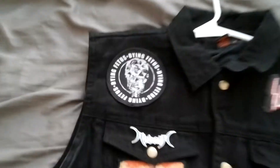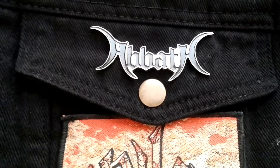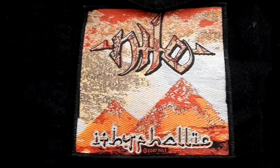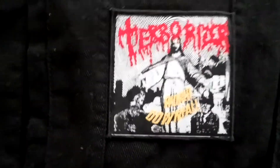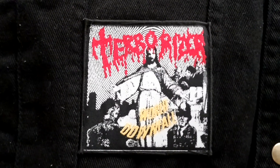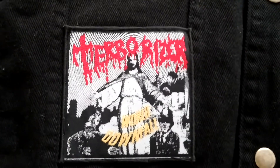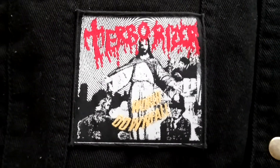You already know about the Dying Fetus patch right there. I also got my Abeth pin right there. Then underneath that I have my Nile Ithephalic patch — fucking love the design on here. Got Terrorizer World Downfall in the pocket. Fucking love this patch, probably one of my favorites. World Downfall is one of my favorite grindcore albums of all time, so gotta include that.